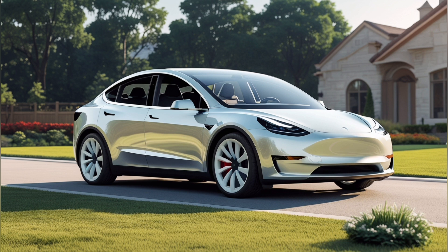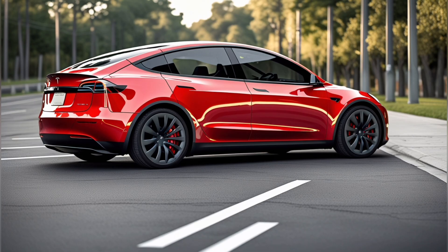But the real game-changer is the raw economics. Sodium costs just $0.13 per kilogram compared to lithium's staggering $15.40 per kilogram, making the base material 18 times cheaper. This isn't just marginally more affordable — it's a complete paradigm shift. Sodium is the sixth most abundant element on Earth, making up 2.8% of the planet's crust, while lithium represents a mere 0.007%.